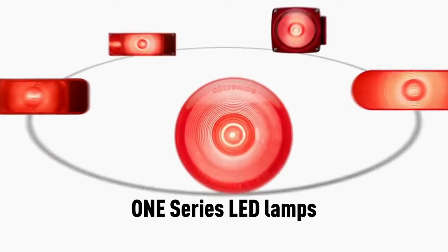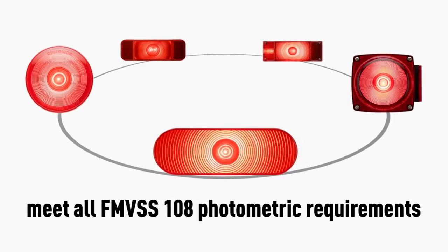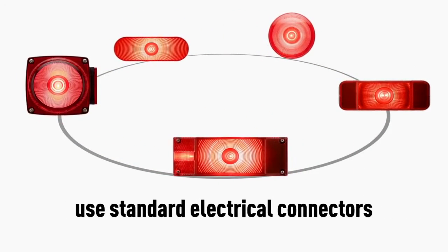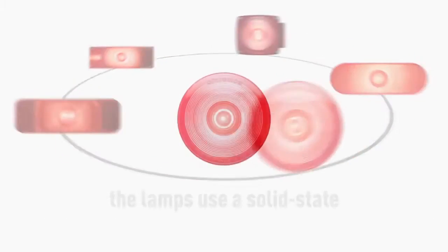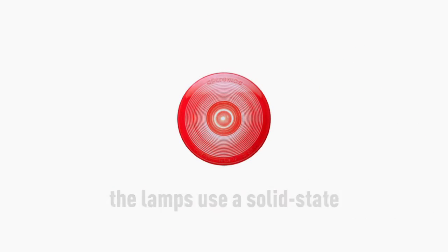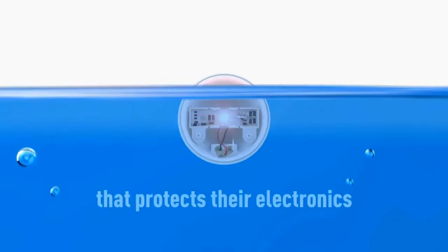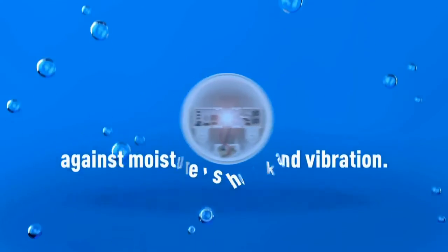One Series LED lamps meet all FMVSS 108 photometric requirements, come with a lifetime warranty, use standard electrical connectors, and are made of sonically welded polycarbonate. The lamps use a solid-state surface mount device, SMD design, that protects their electronics against moisture, shock, and vibration.